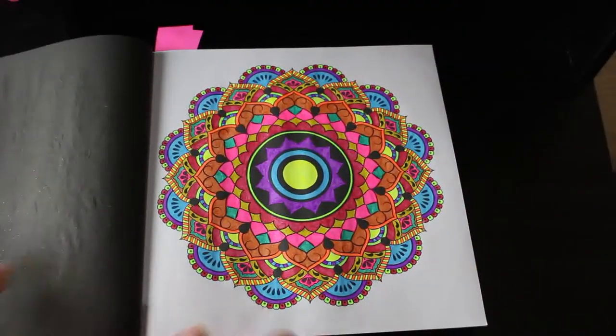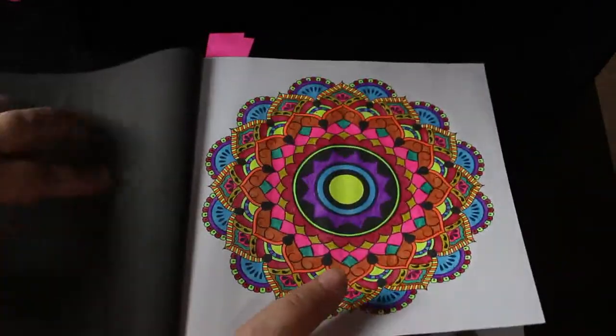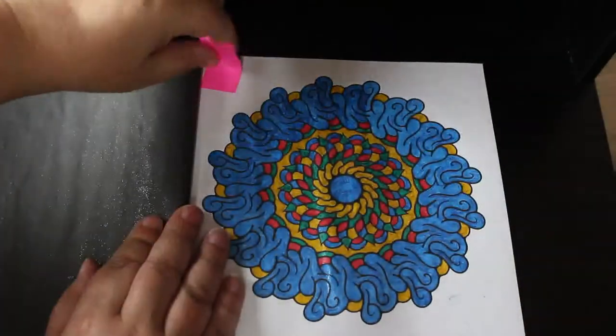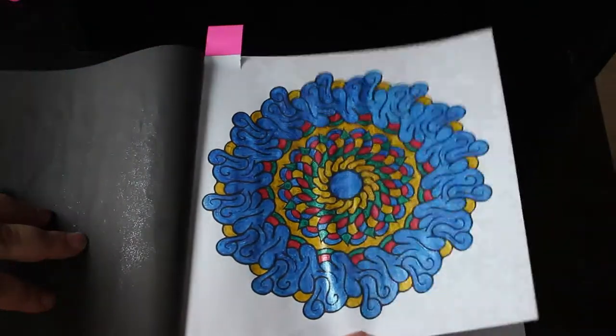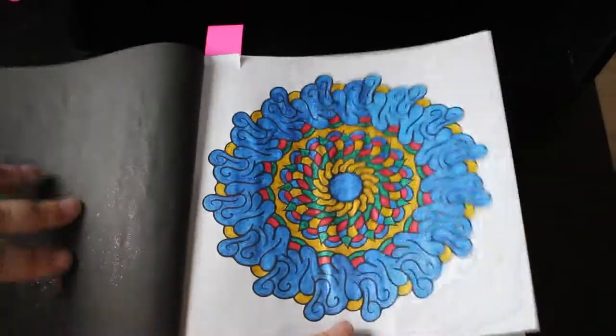So yeah, that was with the pens that came free on the cover of that magazine. Not bad, they're alright actually. Then I did this next one using the A&R ones I think, and probably some Linkshine mixed in there for good measure because I just use whatever I've got to hand.